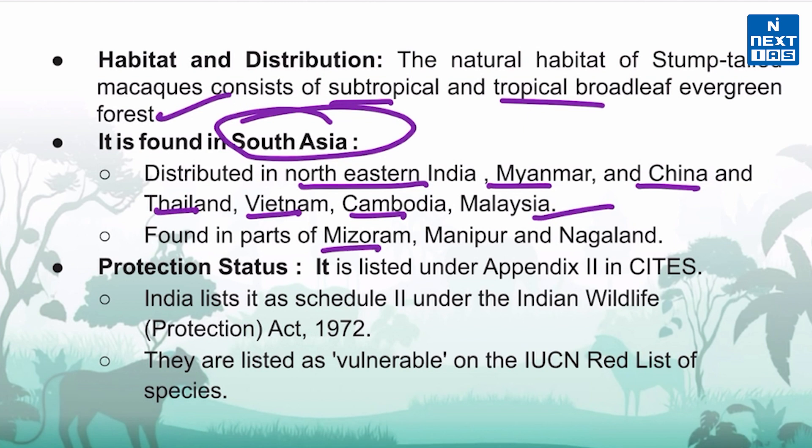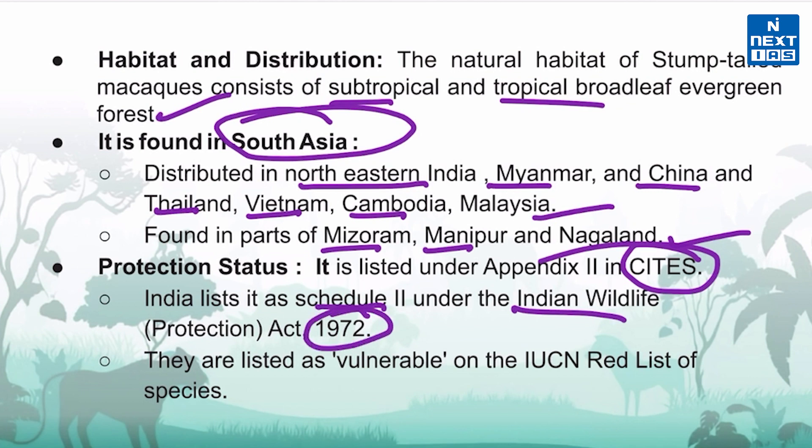In India, it is found in Mizoram, Manipur, and Nagaland. It is listed under Appendix 2 of CITES and included in Schedule 2 of the Indian Wildlife Protection Act 1972. The IUCN Red List of Threatened Species classifies them as a vulnerable species.